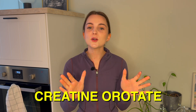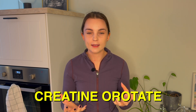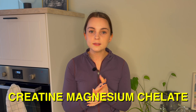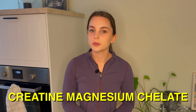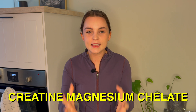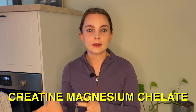Creatine orotate is the best option for those who want enhanced recovery and are focusing on endurance training. Creatine magnesium chelate is best for those having trouble with water retention on monohydrate and for those who want an extra energy production boost, potentially even better than monohydrate.